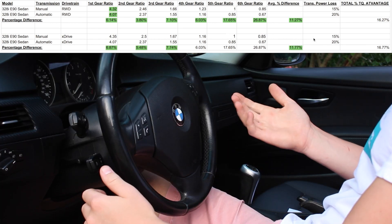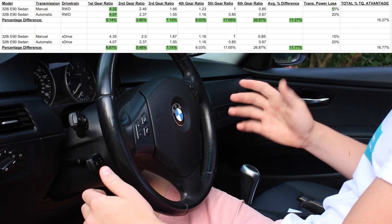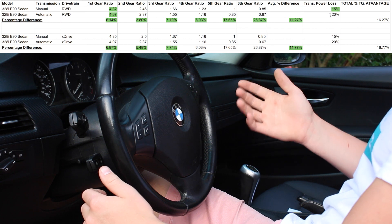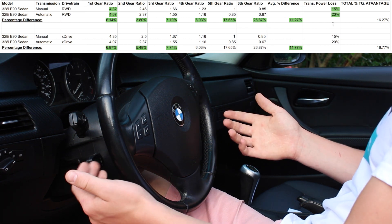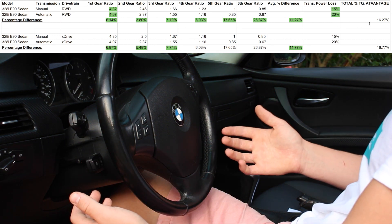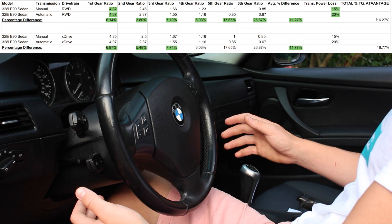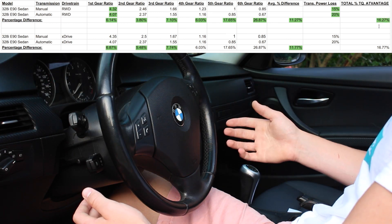You also have to take into account the fact that manual transmissions only have about a 15% power loss, whereas automatics have about a 20% power loss due to the fact that the transmission has to do more work. So if you take into account this 5% difference, overall the manual transmission has a 16.27% advantage over the automatic transmission.